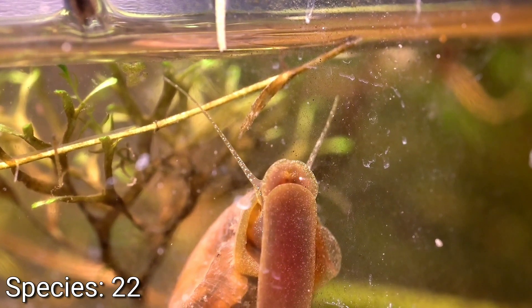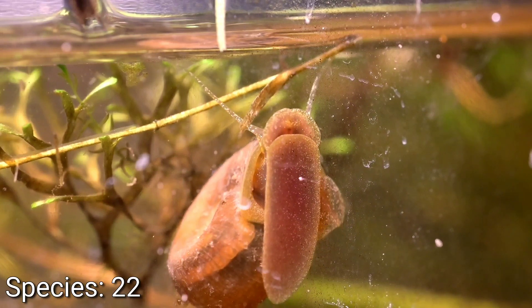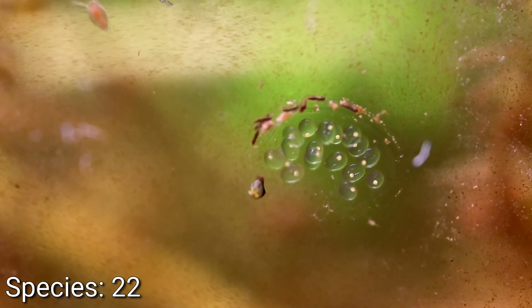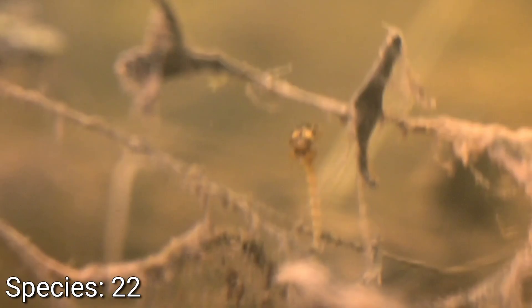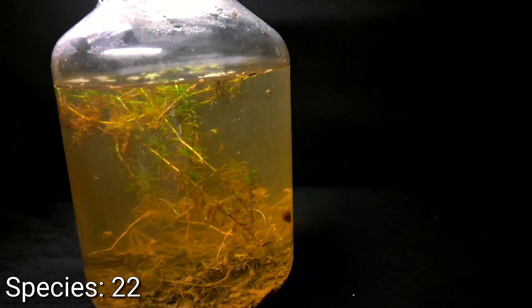Here's the larva we saw earlier in the week, now in much better contrast. I think I can confidently say this is a mayfly larva. This one, which I don't think I had spotted until today, I'm not so sure about — possibly a dragonfly larva. Either way, it looks ferocious, and I might take it out soon along with the mayfly larva if they continue to grow. I think it's a good thing to have predators inside a jar like this to balance out the ecosystem, but if one or two predators crowd out the rest of the space, that's not great for long-term balance.